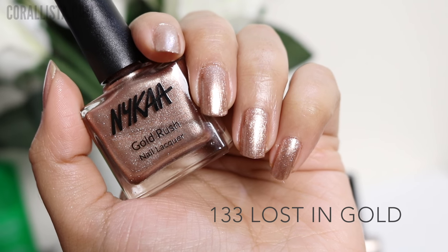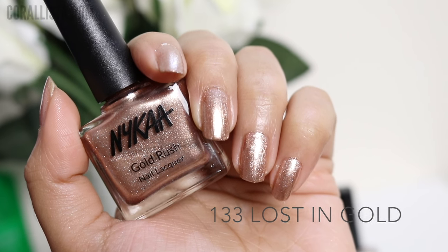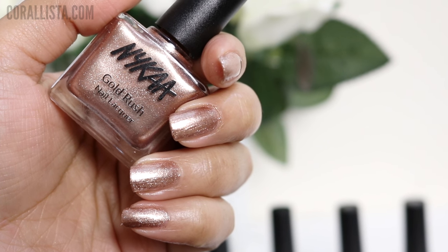The last shade is called Lost in Gold, and this is a true rose gold color. This is also my favorite from the range — something I think is going to suit a lot of skin tones.